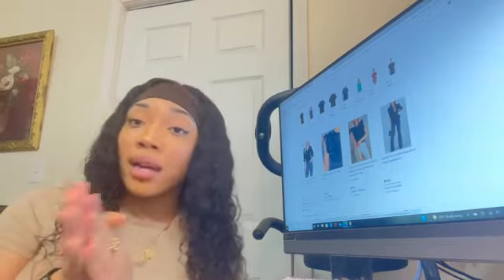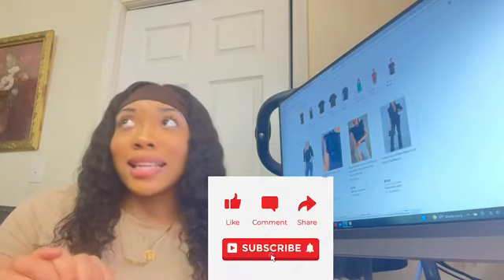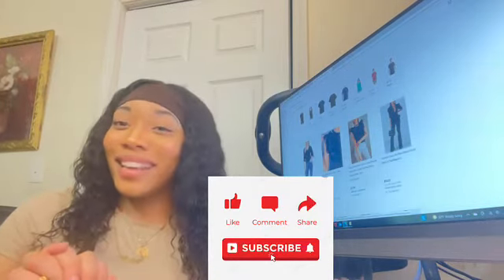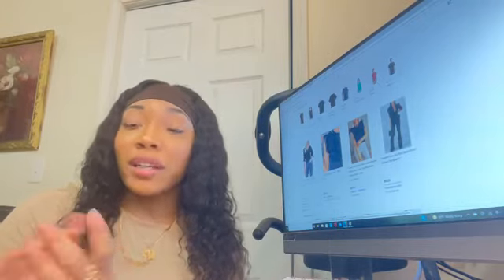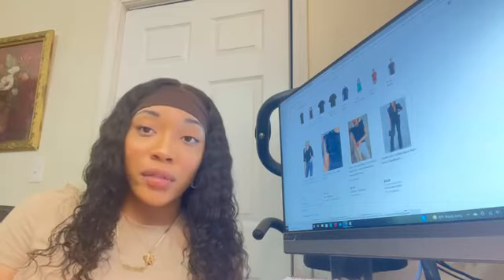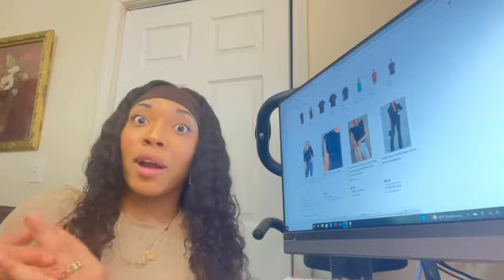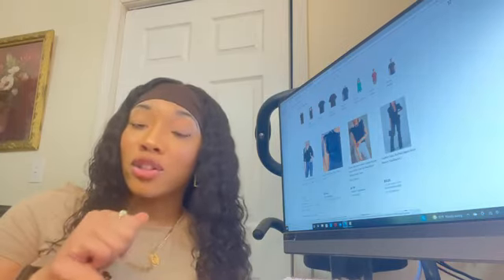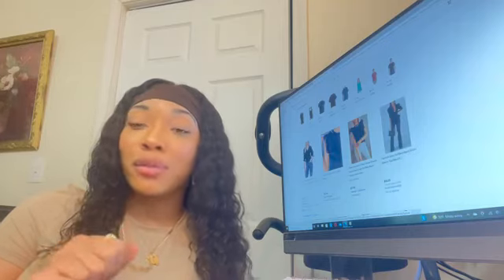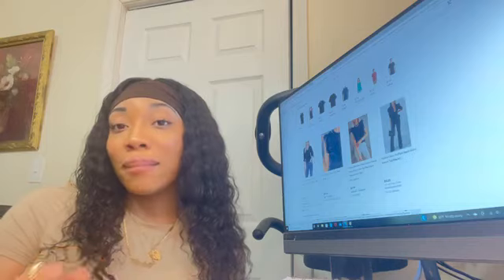Make sure you guys like, comment, and subscribe. Thank you guys for 120 subscribers — I'm so proud and grateful for everyone supporting and watching. We will get to a thousand subscribers by the end of the summer. Consistency is everything — thank you guys for watching, bye!